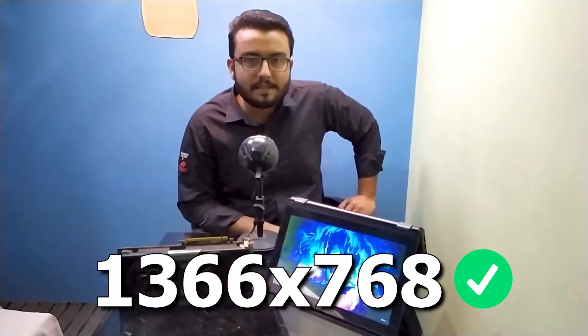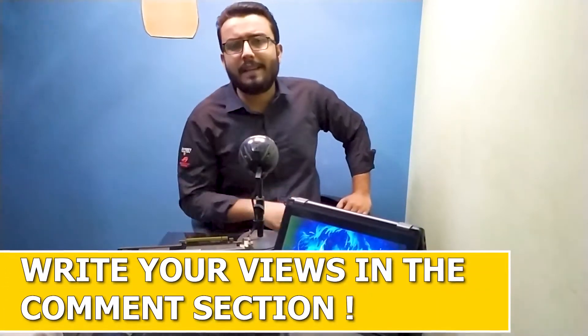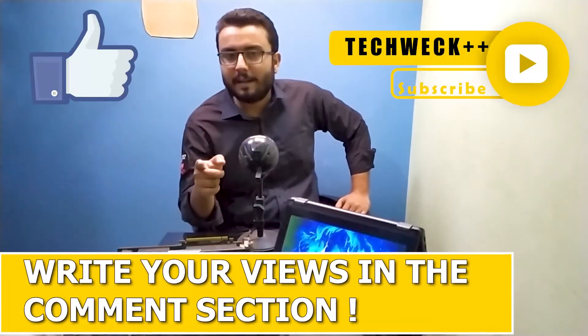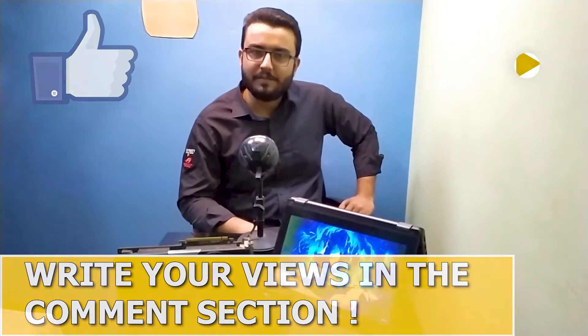Well, the card handled the new titles pretty well on 1366x768 resolution and most of them were on medium preset. Tell me in the comment section what you guys think about this graphics card. If you like this video, hit the like button and do subscribe to my channel. I will see you all in the next video. Thanks. Bye.